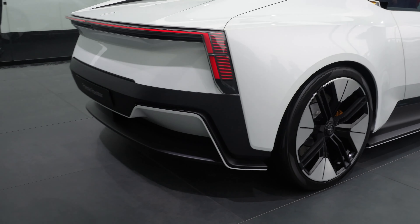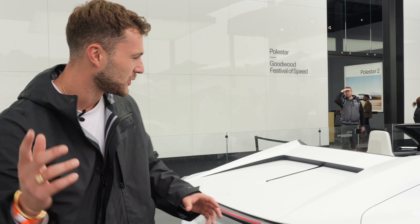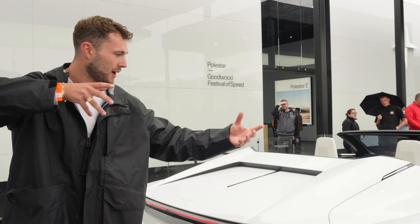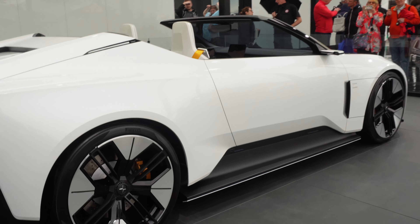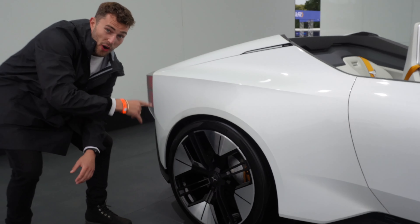One of the things this concept version will have is a drone built into it. So as you drive off, the drone can fly out the back and follow you, hovering around so it can literally film you doing whatever you want — like a DJI drone.